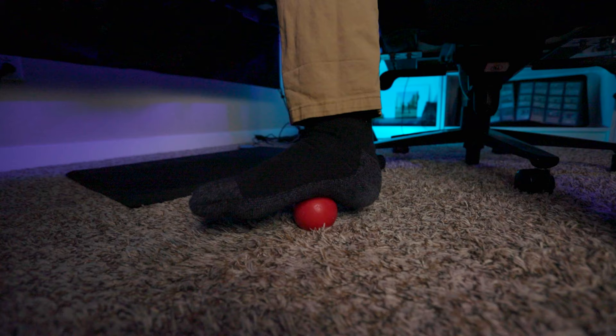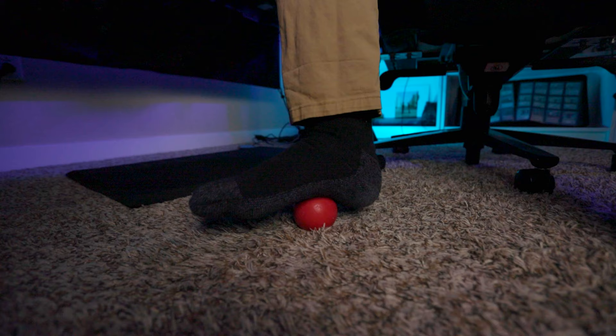The other way we can work our plantar fascia is with a hard ball, such as a lacrosse ball. You can get these super cheap online and I'll leave a link in the description. Place the ball under your foot and roll your foot on it. Do this slowly and experiment with applying pressure on the spots that are really tender.